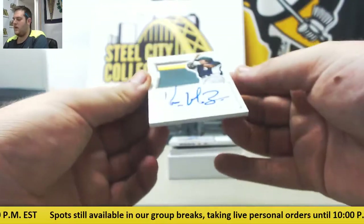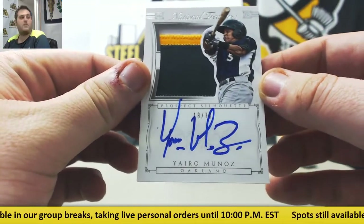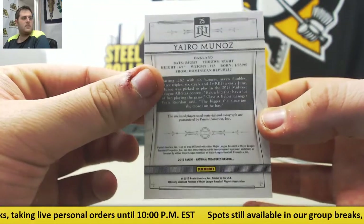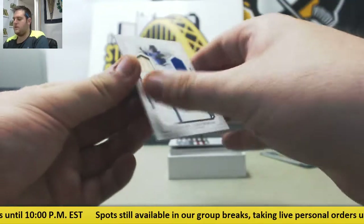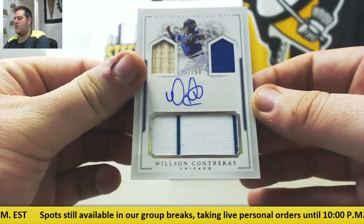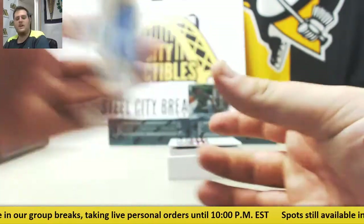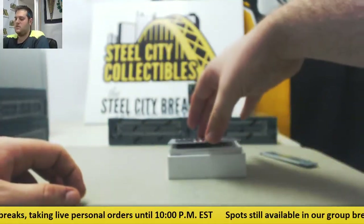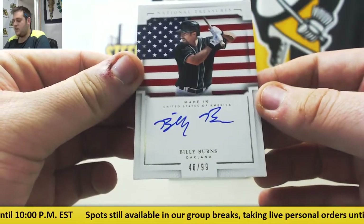Beautiful patch auto, 18 of 79, Yariel Muñoz — Prospect Silhouette for the Oakland A's. For the Cubs — bat on the left, jersey on the right and bottom — 57 of 99, Willson Contreras. Billy Burns, 46 of 99 for the A's. We got something sick coming up.